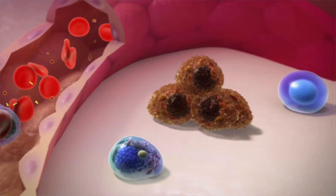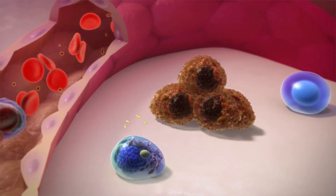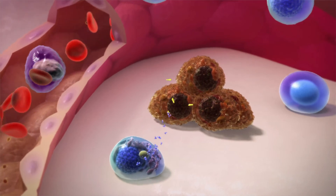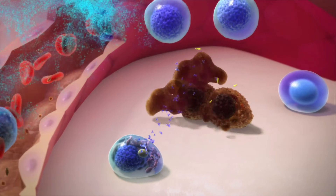Cancer vaccines are also being tested. This involves an injection of a small amount of man-made myeloma antigen, which allows the plasma cells to produce antibodies that specifically recognise and destroy the myeloma cells.